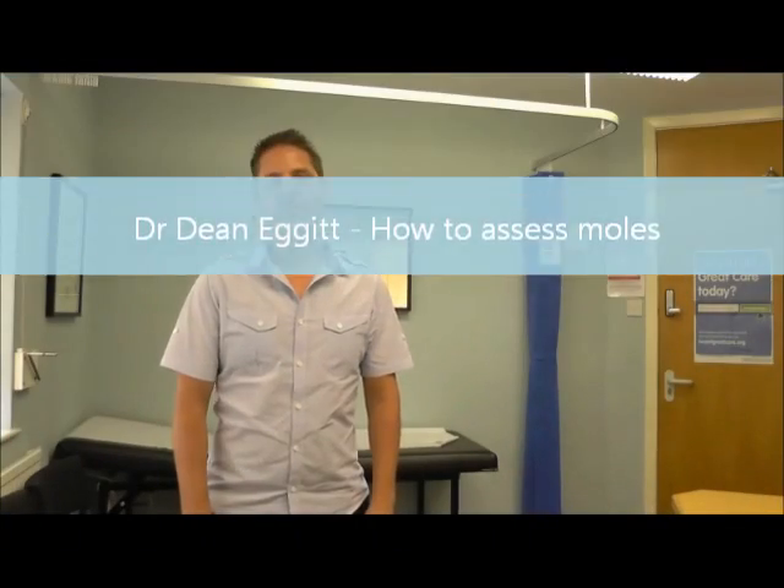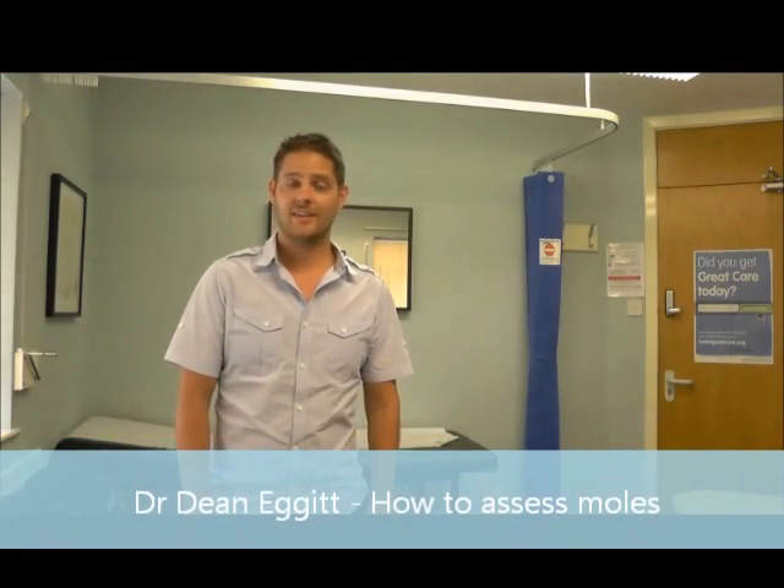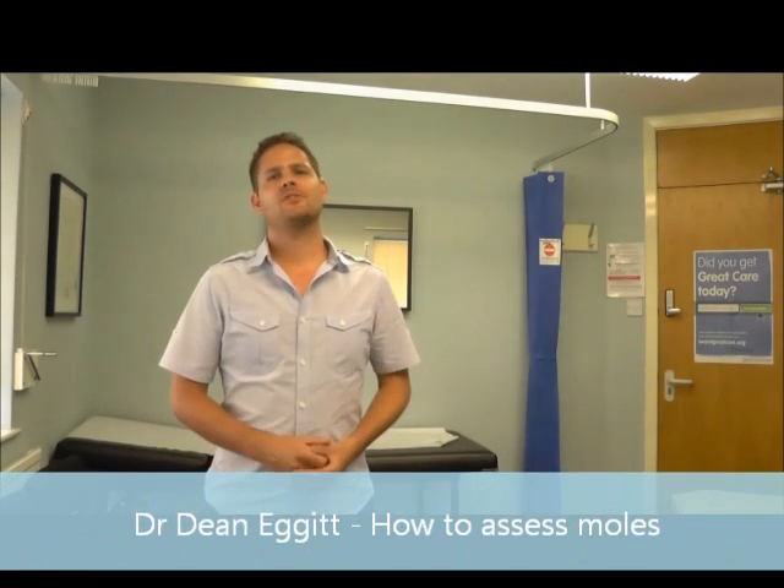Hi, I'm Dr Dean Eggett from the Oakwood Surgery in Cantley here in Doncaster. I've got some good news and I've got some bad news for you today. The good news is that summer is finally here, it's 30 degrees C outside, really hot, really nice. The bad news is that doctors such as myself are going to lecture you now about the risks of melanomas. And that's what this video is about today.